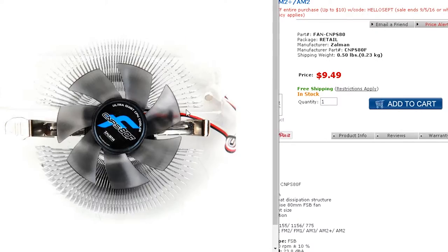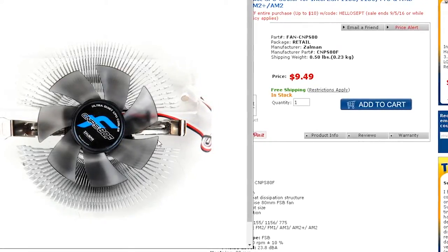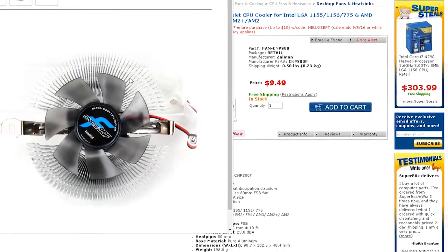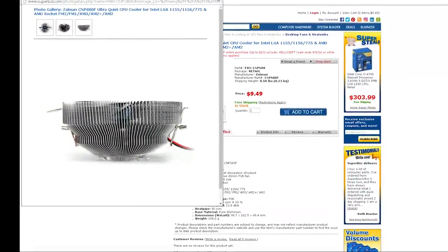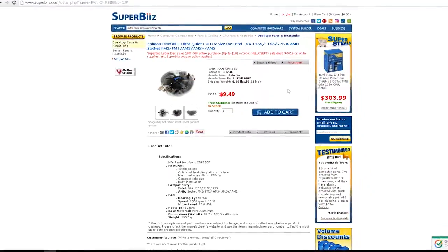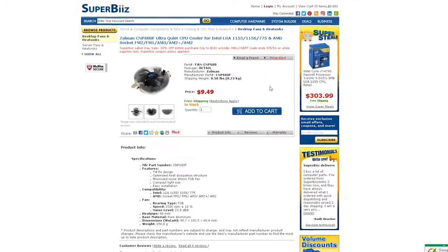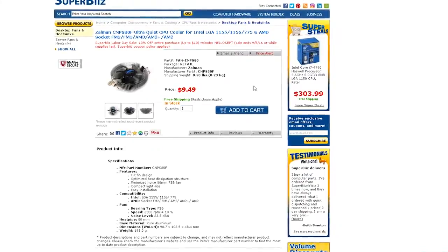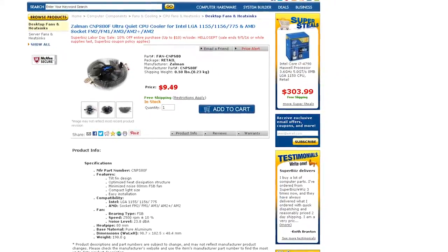Now for the CPU fan — yes, you can spend $10 more and get a better one, but we're going the lowest cost that will work. This fan is ultra quiet with pretty good reviews on Newegg. We're ordering it from SuperBiz because it's free shipping — Newegg wanted $5.99. It's $9.49 and you can't beat that. Again, no overclocking — this is a bare bones build, maybe for your kid to watch Netflix and play some games.